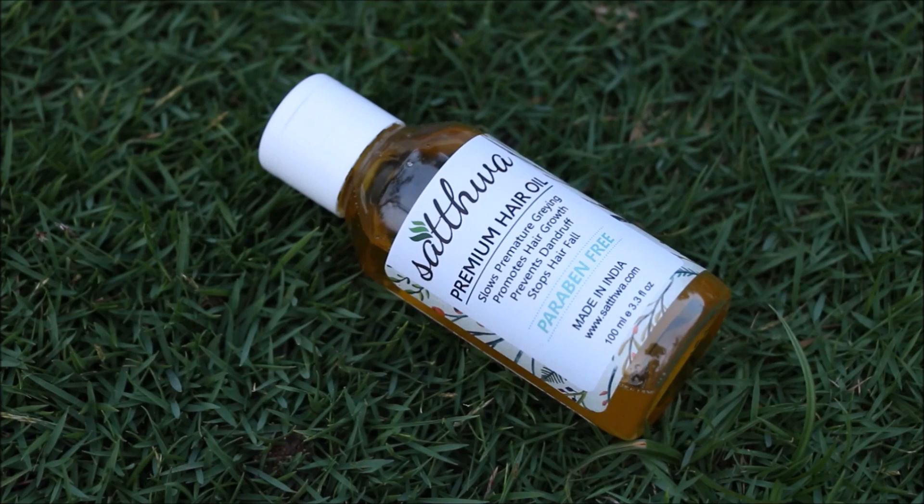Amla is a rich source of vitamin A and C and hence works on natural hair conditioning. Emu oil activates new hair follicles and hence promotes new hair growth. Jojoba oil unclogs clogged pores and repairs damaged hair.